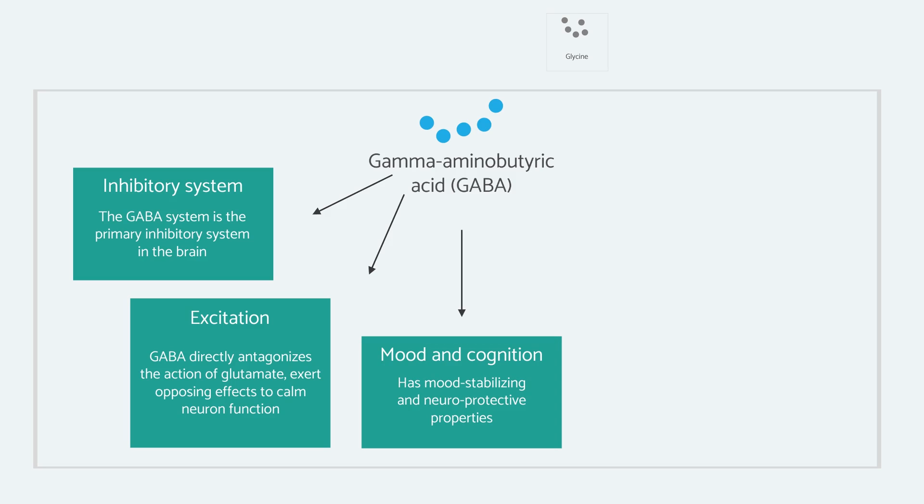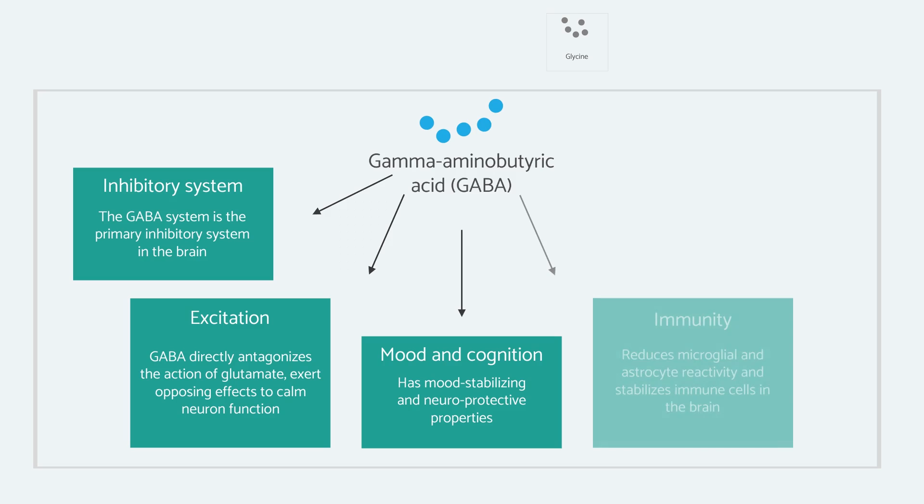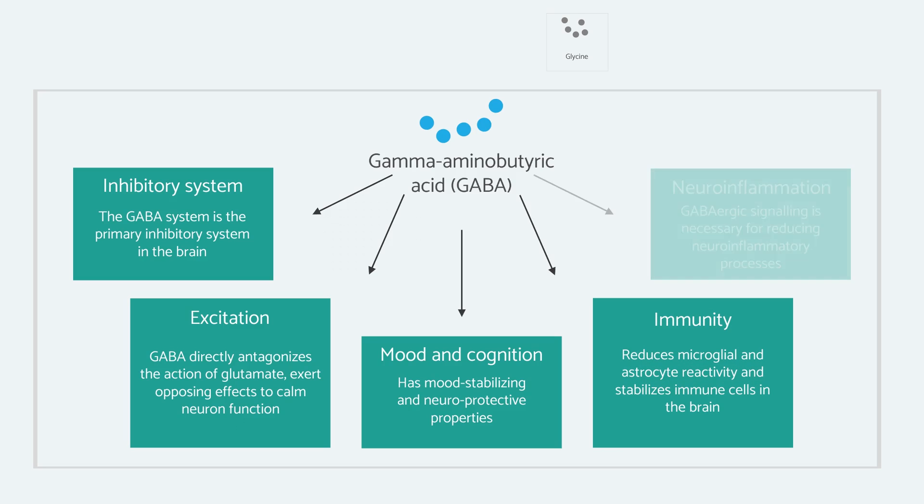GABA has been studied heavily for its effect on mood, cognition, and neuropsychiatric conditions, but it also plays a central role in the brain immune system.